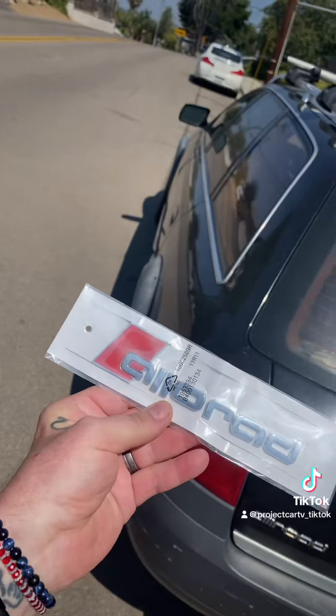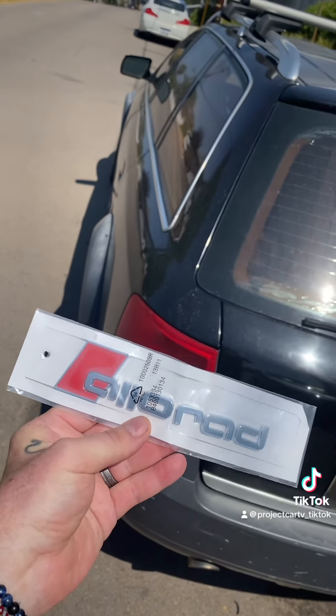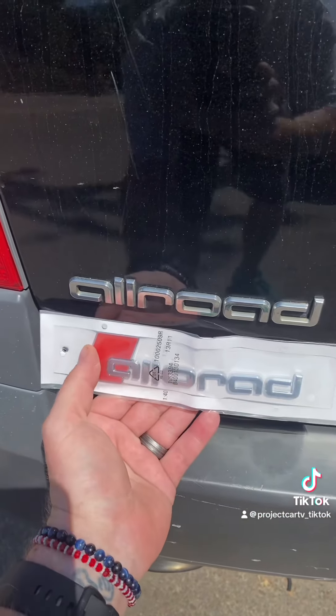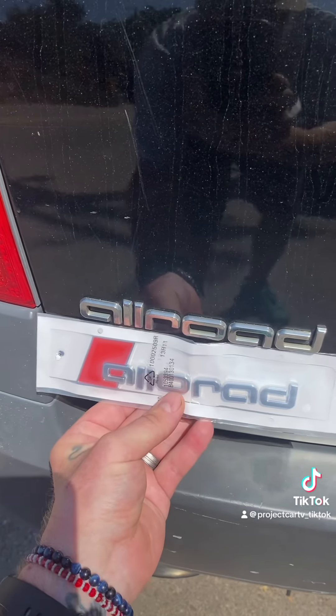I thought I came up by getting an Allroad badge on eBay — it was like $16. But when I look at the size difference, what I really wanted was just the red lettering, and the size difference is much different.